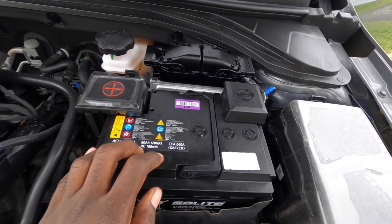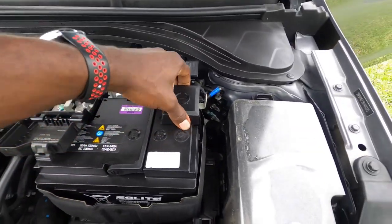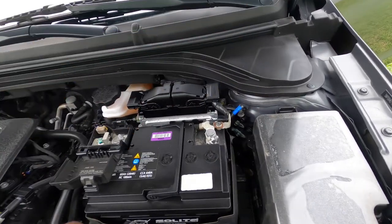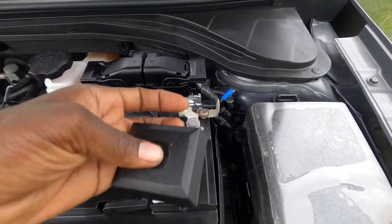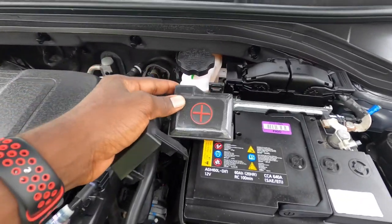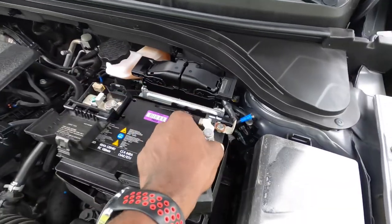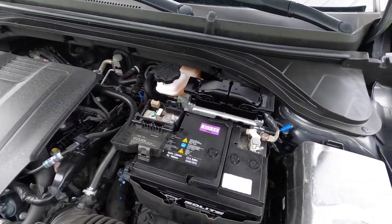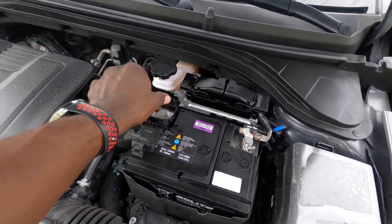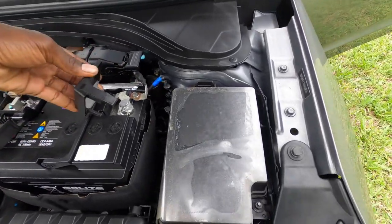Your battery is right here. To jump your car, remove this cover and pull up on it. This is your negative cable — you'll see the minus sign — and this is your positive cable with the plus sign. Connect your positive here and negative here, then connect to the other car or power source the same way: positive to positive, negative to negative.